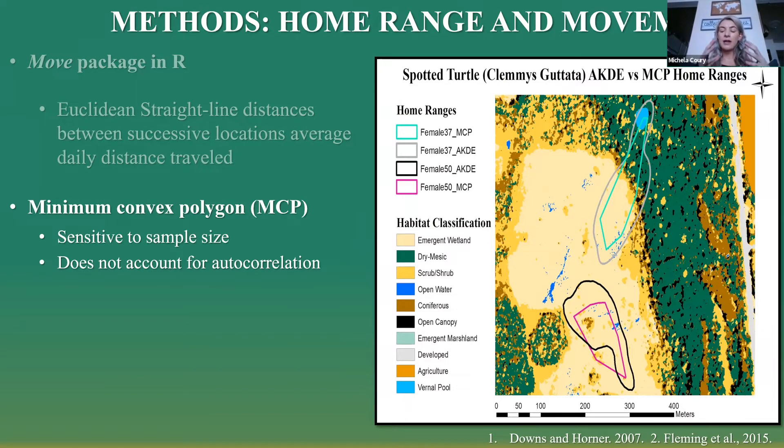For home ranges — the area where an animal occupies — traditional methods use a minimum convex polygon, where you take the exterior points of an animal's locations and create a convex hull around them. However, this is highly unreliable as it's sensitive to sample size and doesn't account for auto-correlation. Auto-correlation is a statistical method that contains the signature movement of an animal's unknown movement path and provides a more reliable prediction of where animals may travel in the future by connecting those movement paths, including habitats they could possibly be using within that home range.